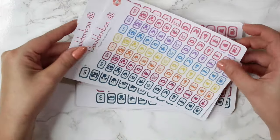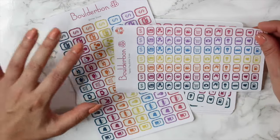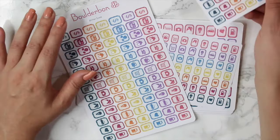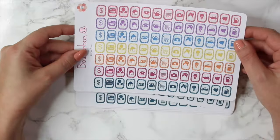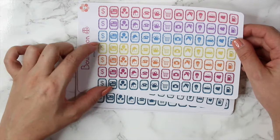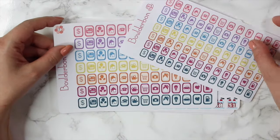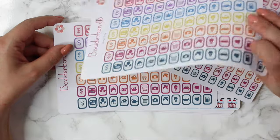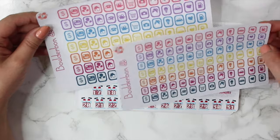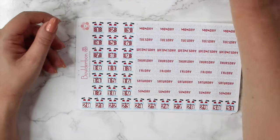The next two are glitter icons, which also have the option of matte or glossy. The first one here is the little version — perfect for your personal size planner. And then the larger ones, which are the same exact size as the icons in all of my sets, with lots of different color options. The next two are the same exact sheets but not glitter — so for people that don't like glitter and just want a little bit of color. So the small sheet and the big sheet.